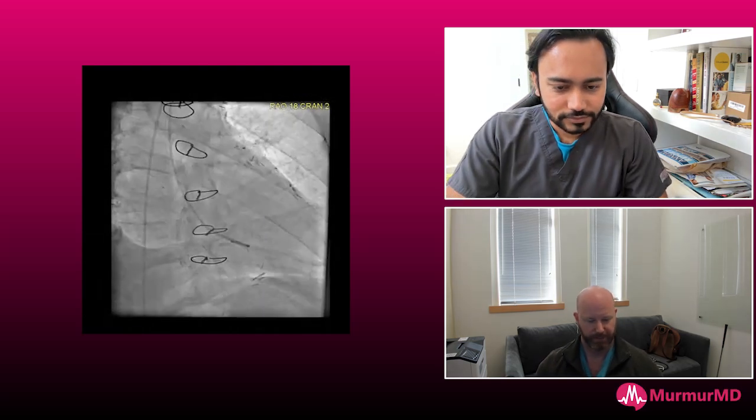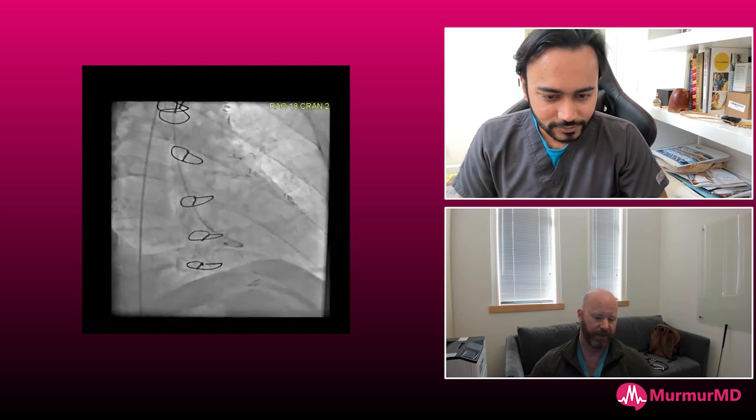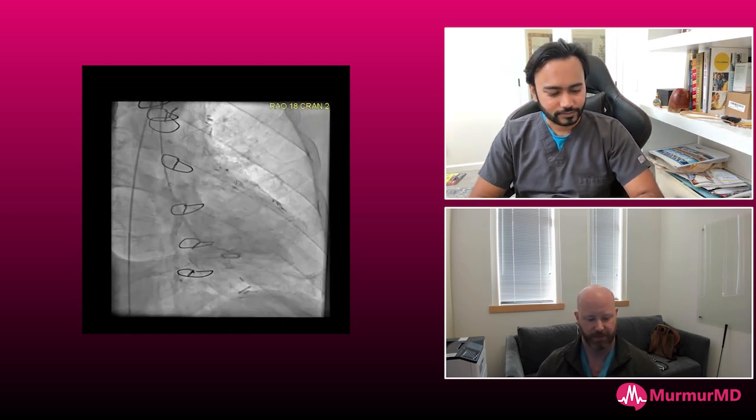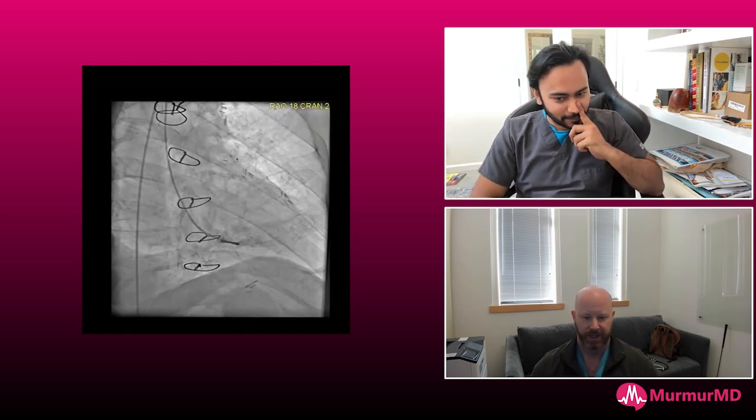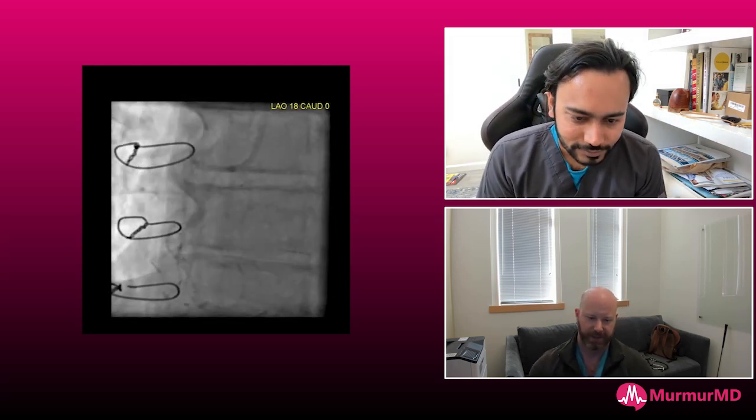Hello everyone. Chris Brown here for Murmur. I have the privilege of being joined by Mahesh Anantha, the Director of Cardiovascular Services at White River Hospital in Arkansas, complex PCI and peripheral operator. Mahesh, thanks for joining us. We're really excited to see what you got today.